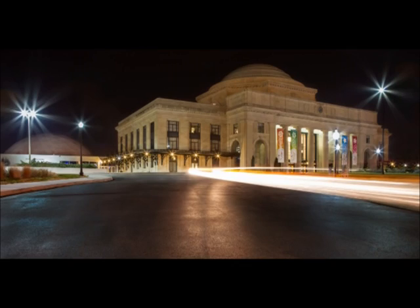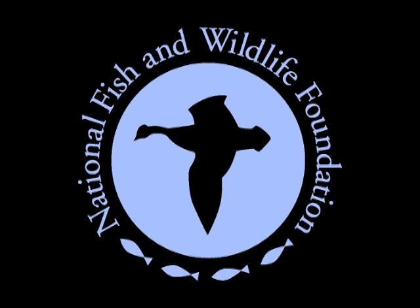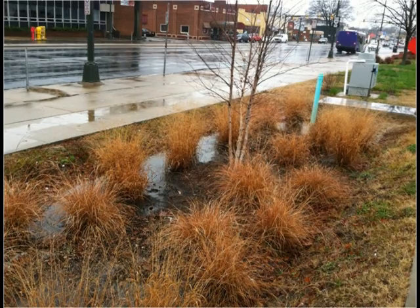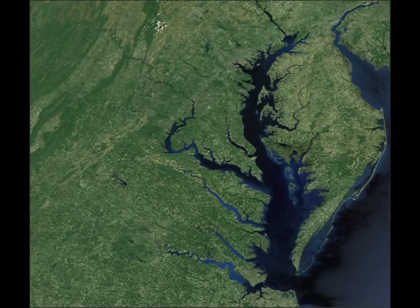The Science Museum of Virginia was awarded a grant from the National Fish and Wildlife Foundation to create a stormwater demonstration, education, and training facility. This program encourages behaviors that reduce stormwater and pollutants entering the James River and Chesapeake Bay.